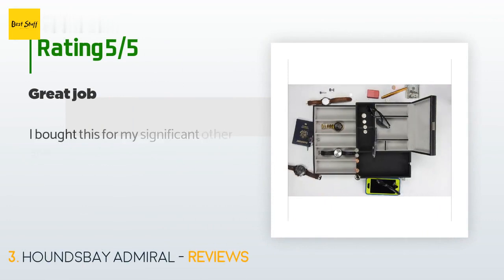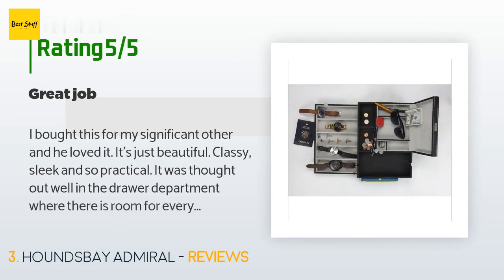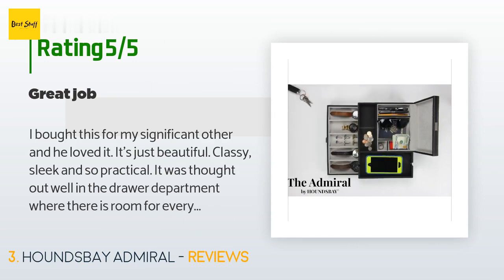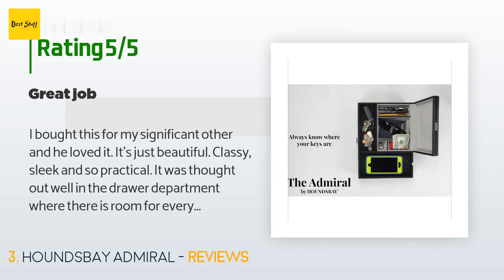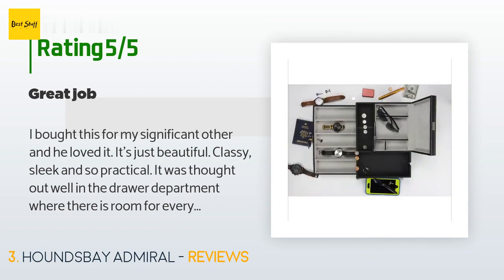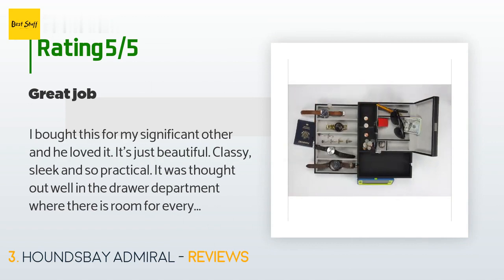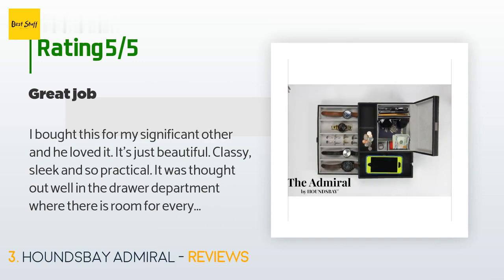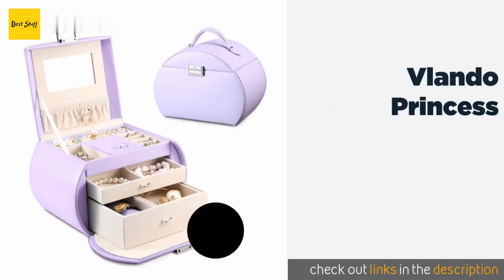The average rating of this product is 4.6 stars with more than 347 customer reviews. A customer said: 'I bought this for my significant other and he loved it. It's just beautiful, classy, sleek, and so practical. It was thought out well in the drawer department, where there is room for everything, especially in the watch area. He has many watches and there's a place for all of them. The leather is impeccable — wonderful job.'